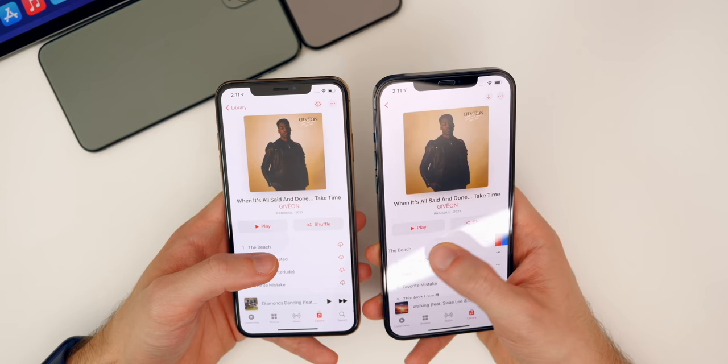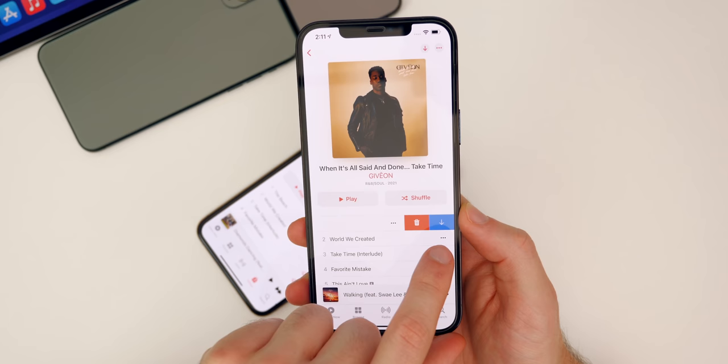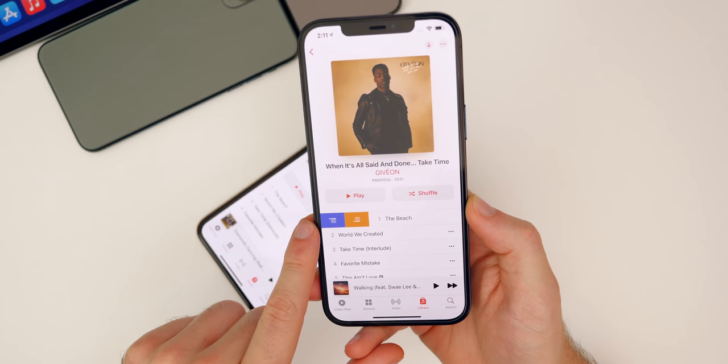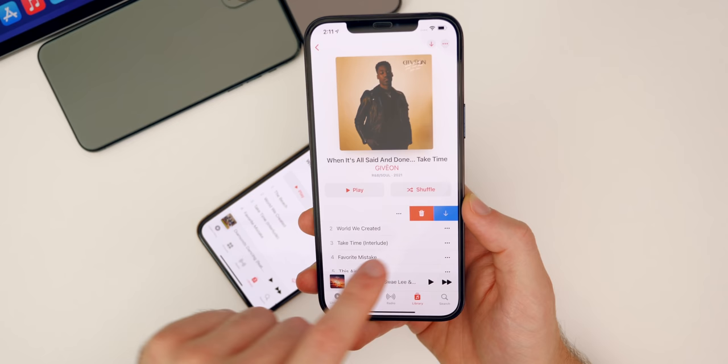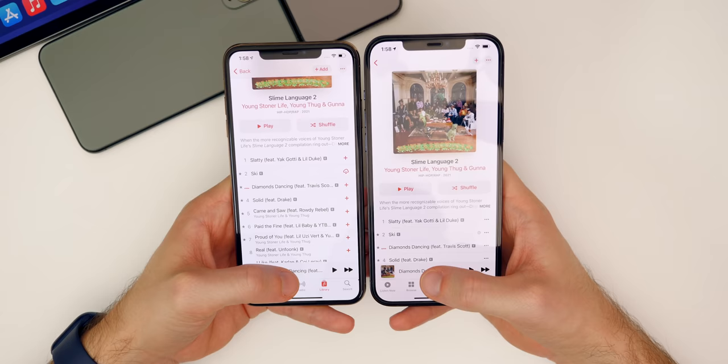We also get swipe gestures in the Music application. Swiping left on a song gives options like Delete and Add to Library/Download. Swiping right gives Play Next or Play Last — a quick and easy way to manage your queue or library directly from the song list.